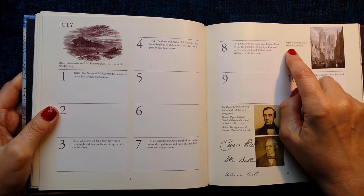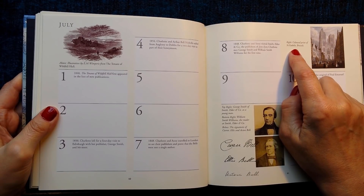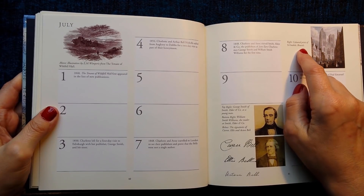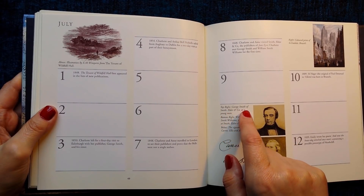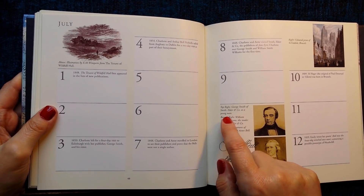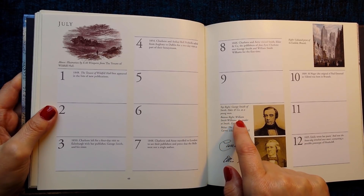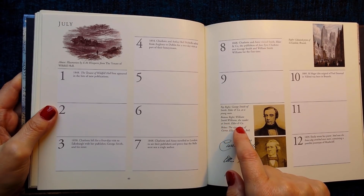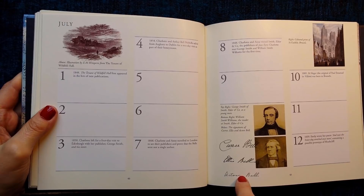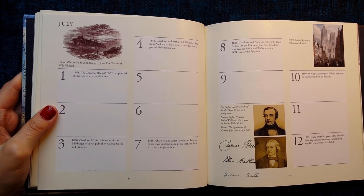This picture is a coloured print of Saint Gudula, Brussels. This picture is George Smith of Smith, Elder and Co as a young man. This picture is William Smith Williams, the reader at Smith, Elder and Co. And here are the signatures of Currer, Ellis and Acton Bell.